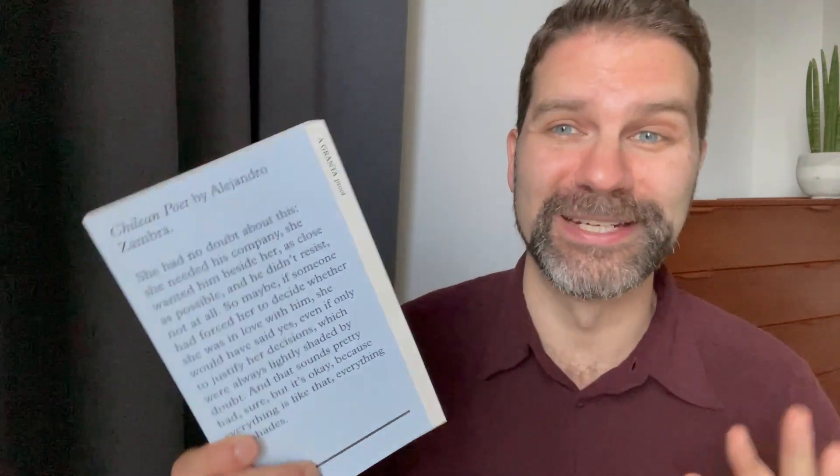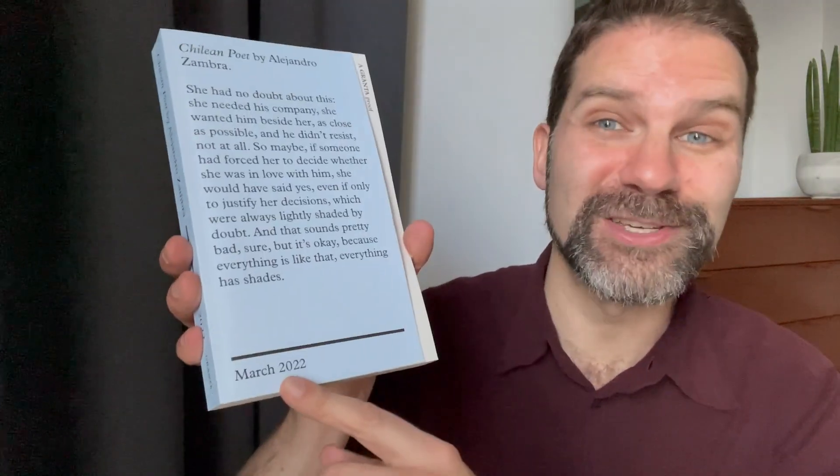This is a book published by Granta by Alejandro Zambra, who's such an interesting South American writer. I loved his book 'Multiple Choices.' This is a novel called 'Chilean Poet' — it's about a would-be poet in a city full of poets who reunites with his high school sweetheart Carla, now the mother of a six-year-old boy. He's such an interesting writer and I'm so keen to read this. It's been published in March 2022.